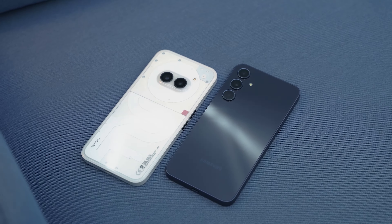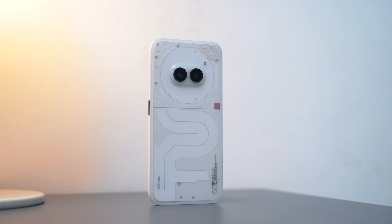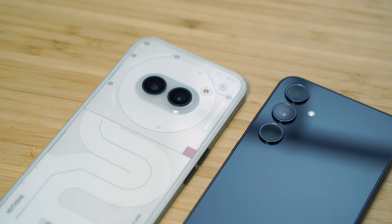Every year, the mid-range smartphone segment becomes more and more competitive. Today, we'll be checking out two very competitive smartphones priced at around 20,000 pesos: the Nothing Phone 2A and the Samsung Galaxy A35. But aside from the price, they differ in specs and design.